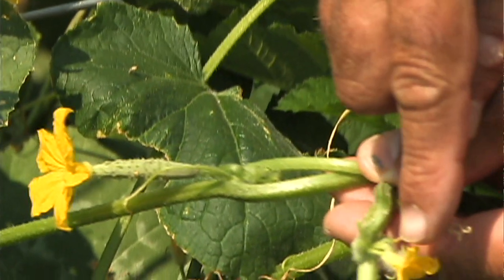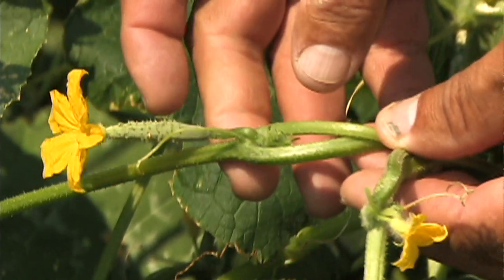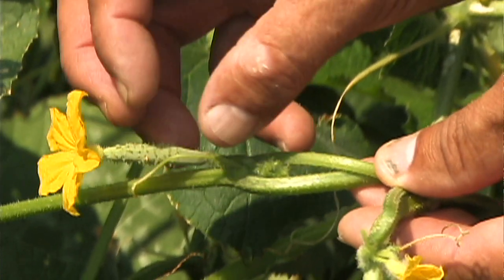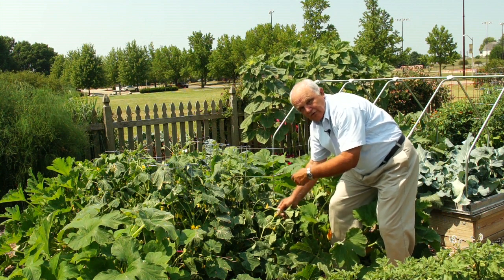Now the pollen from the male flower has to come over to the female flower and fertilize it. At that time, this will then become a pollinated fruit, and that fruit will enlarge so that you get a full-size cucumber or squash or melon.